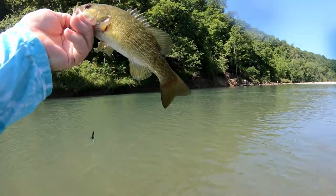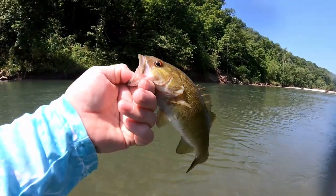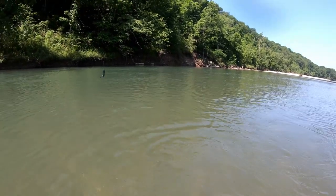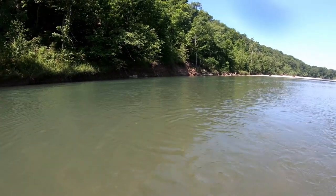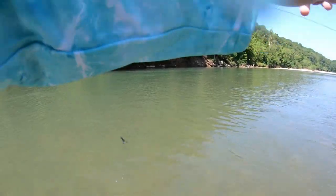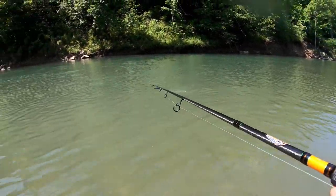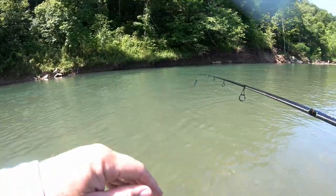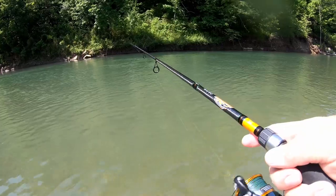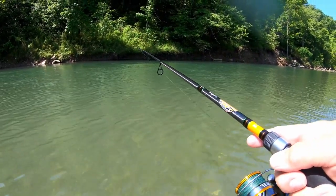There we go. He's a little darker — pretty fish. What we're having to do is put these baits right on the bank. But Ethan just caught one right out in front of him, so you can't tell. I caught that one right on the bank. We've been catching several right off the bank.